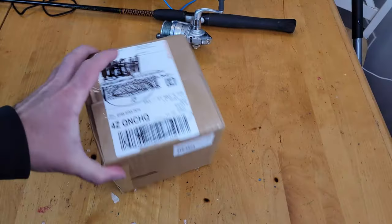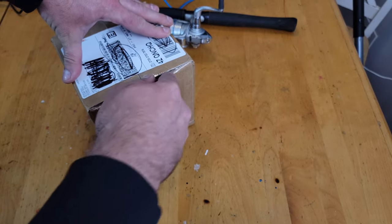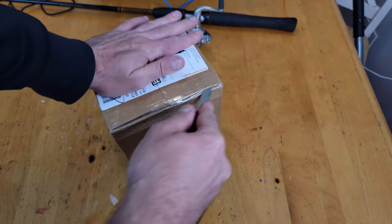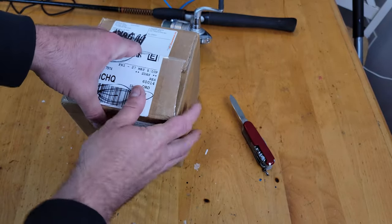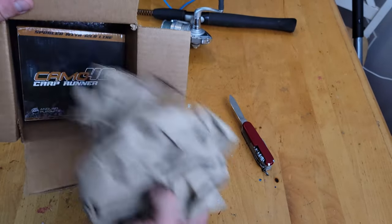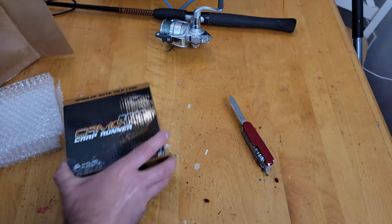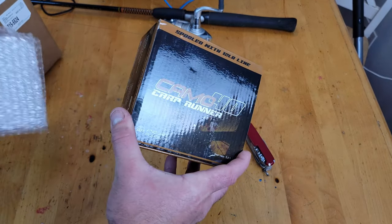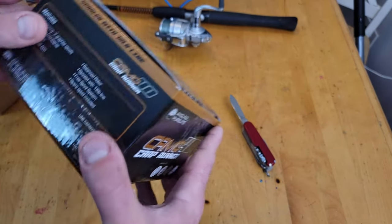Here is the box from Big Carp Tackle. Everything was two-day shipped, so I got this in two days, which is nice. The shipping was about $12, but the reel itself was only $25. We're going with the NGT Camo 40 Carp Runner.